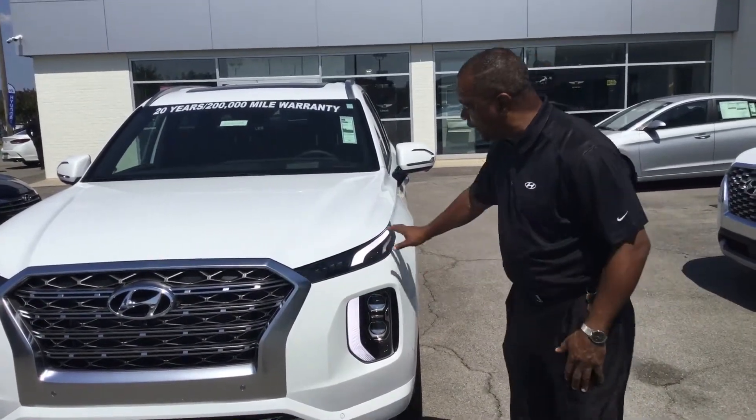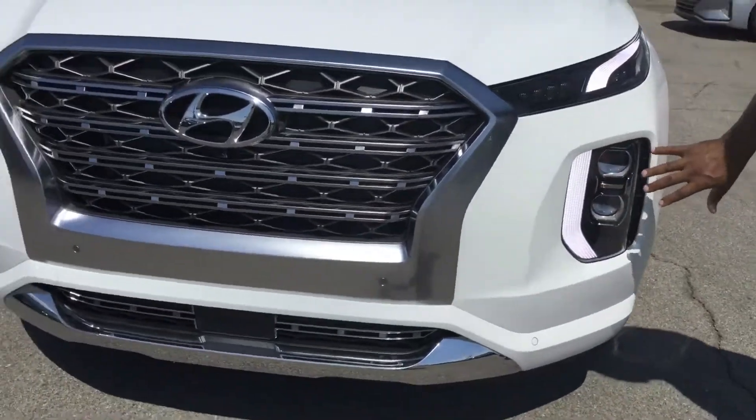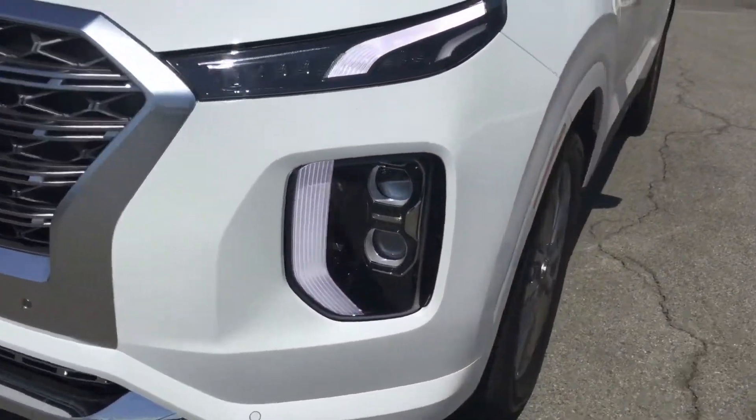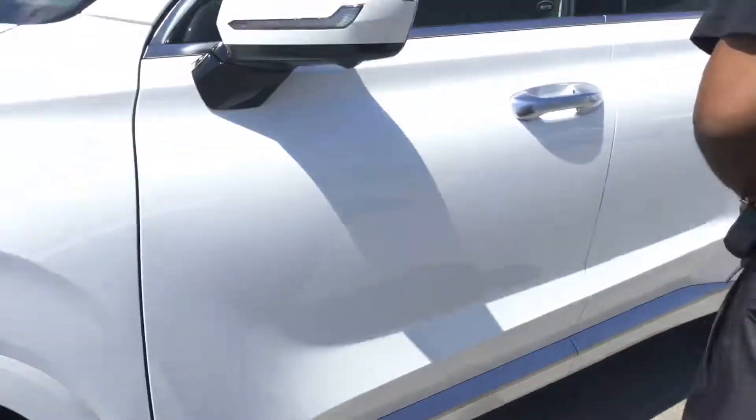It's a very attractive vehicle with things like the LED daytime running lights, the track lights here, and headlights here. You do have aluminum wheels — now this is a Limited, so you have the beautiful aluminum wheels here and chrome flashes on the outside.